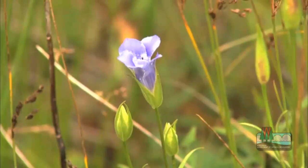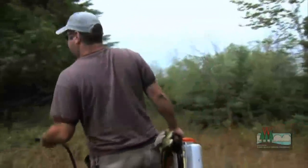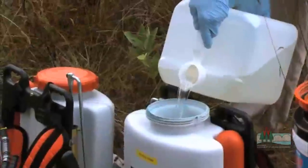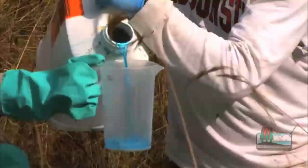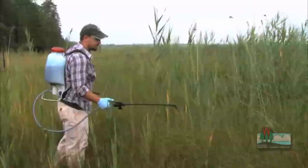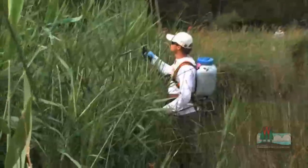In places like the Ridges that have a large diversity of native plants and small stands of Phragmites, crews use a backpack sprayer to selectively treat invasive plants while protecting native species. When we do backpack application, we add a dye into our spray units as a marking so we know where we've treated — so we're not double-treating the same area and putting more chemical on the ground than is necessary.